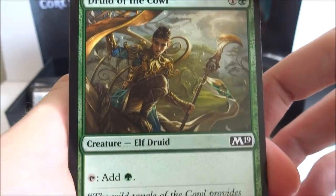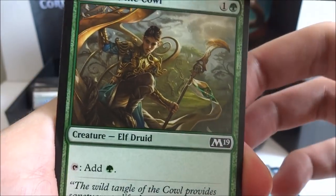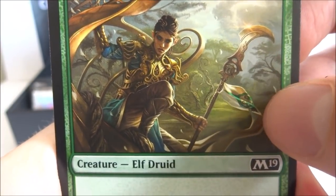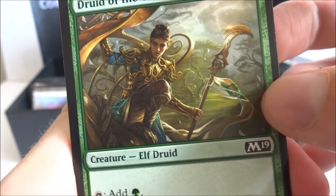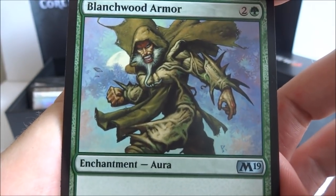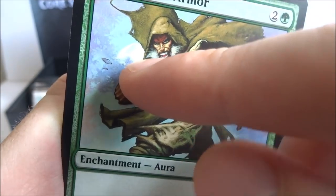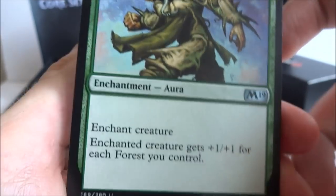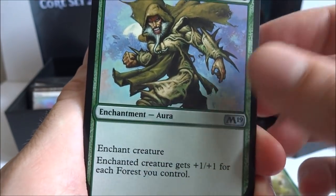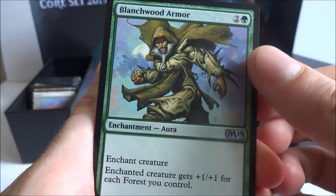I got a Druid of the Cowl — one generic and a green, creature elf druid, tap to add green to your mana pool, it's a 1-3. I got a Blanchwood Armor — two generic and a green, enchantment aura. Enchanted creature gets plus one plus one for each forest you control. Play this in a forest-heavy deck — if you already have four forests out, it gets plus four plus four. Pretty fun.